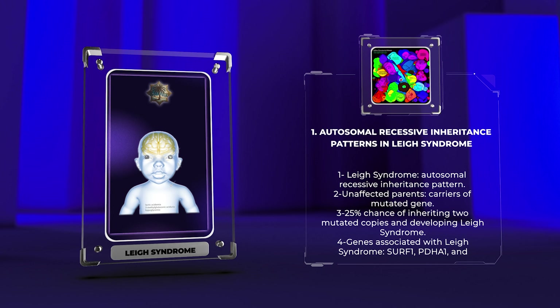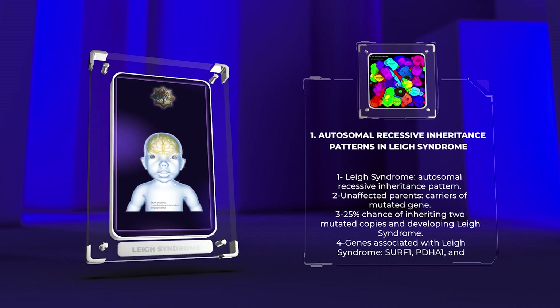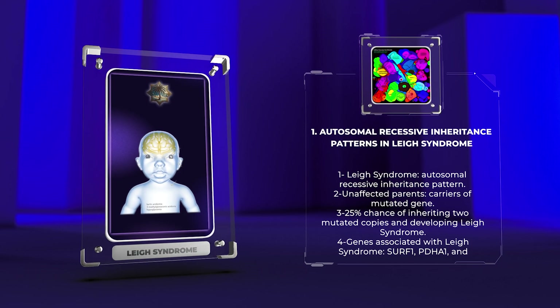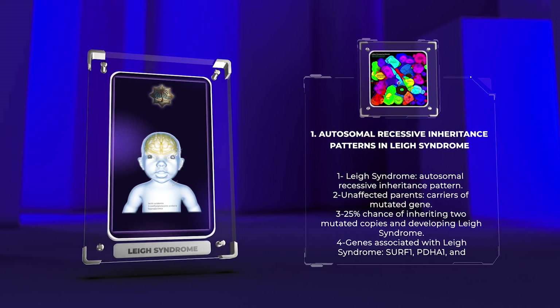Several genes have been identified as being associated with Leigh syndrome, including SURF1, PDHA1, and DUFS1. These genes are involved in mitochondrial function and energy production within cells. Understanding the inheritance patterns is crucial for genetic counseling and family planning for couples at risk of having a child with Leigh syndrome.